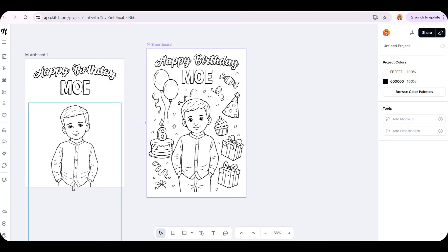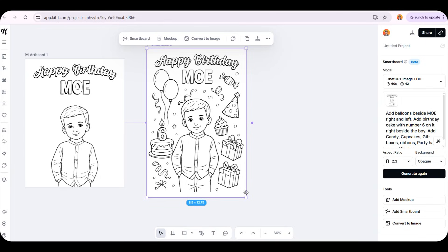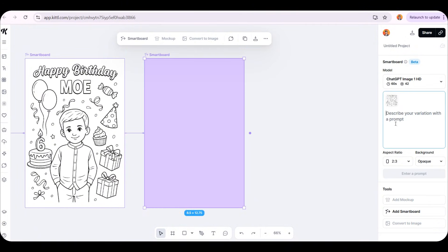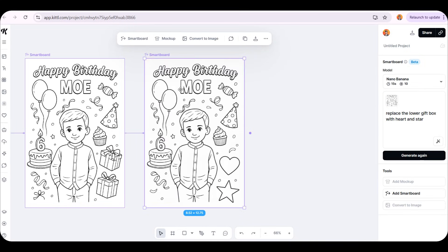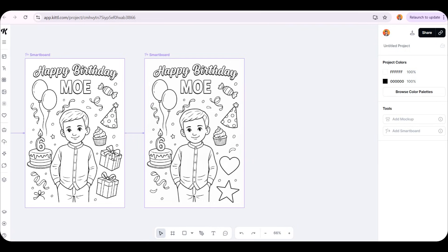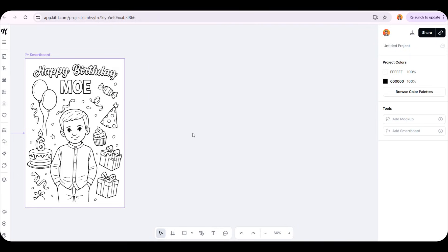And if you want to edit anything in the image, you don't have to redesign the whole thing. You just ask the tool to make the change you want. For example, let's say you want to remove the gifts in the bottom right of the image. All we have to do is select the entire page, add a Smartboard for this page, and tell the tool to replace the gift boxes with a heart and a star. We'll try the Nano Banana model, and in just a few seconds it replaces the gift boxes with a star and a heart perfectly. I really love this website — if you liked it too and want us to create more designs using it, just let me know in the comments.